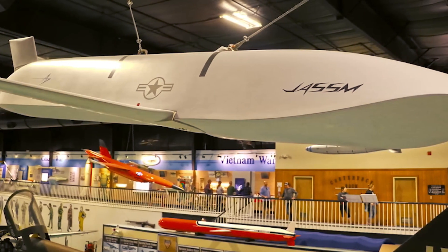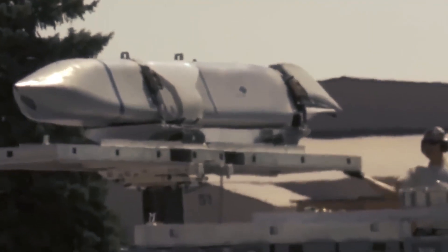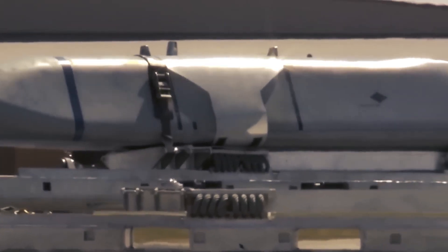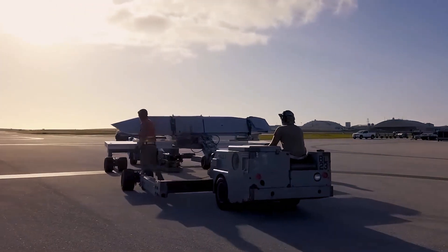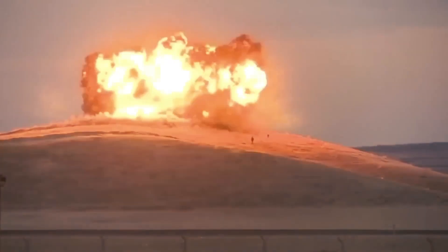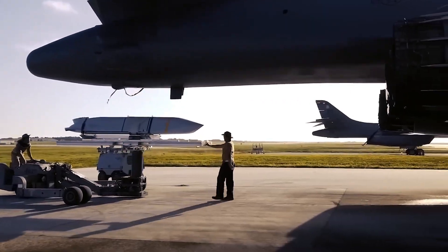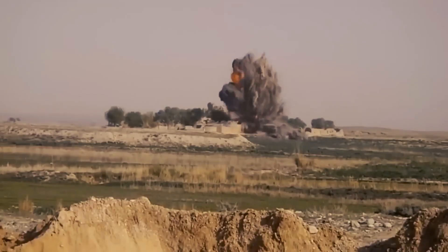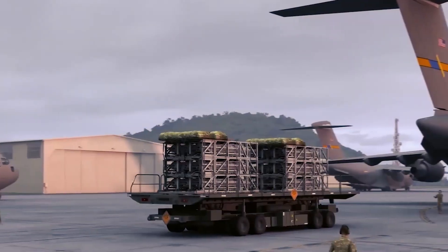One of the key features of the JASSM-ER is its stealthy design. The missile has a low observable profile, reducing its radar cross-section and making it difficult for enemy defenses to track and target. Additionally, it is equipped with advanced guidance systems, including an inertial navigation system and GPS, which ensure high accuracy even in contested environments. The missile's payload includes a 1,000-pound WDU-42B penetrator and blast fragmentation warhead, capable of effectively destroying hardened targets.